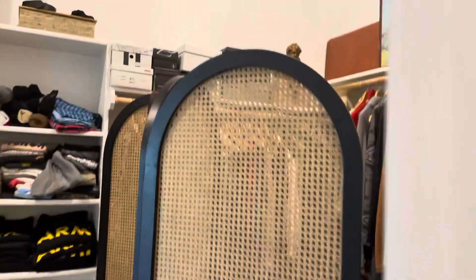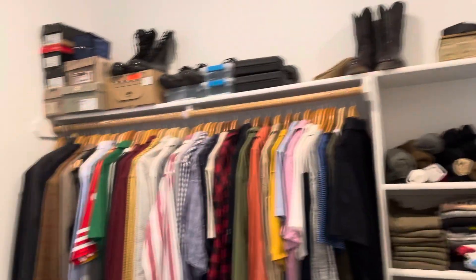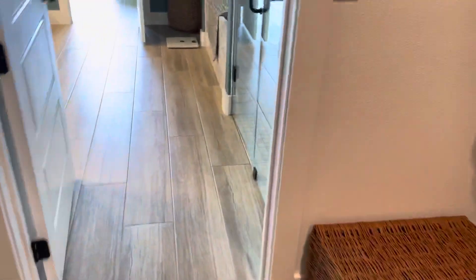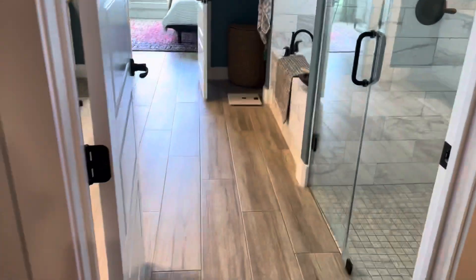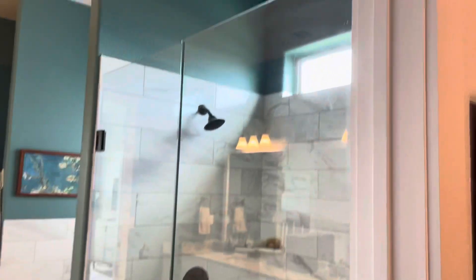And then you have a door here into the master closet — huge master closet. Continuing through another door to the bathroom.